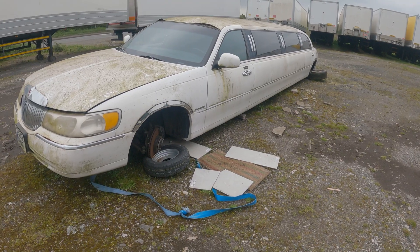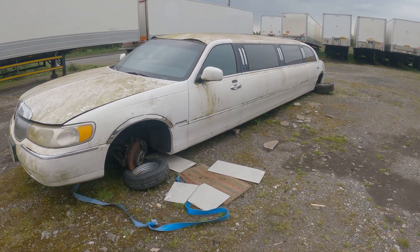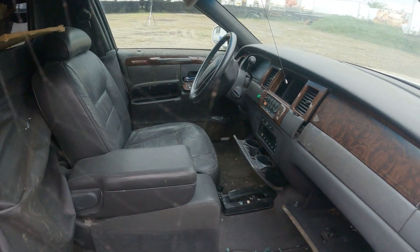These are pretty much the only time you're likely to see a Lincoln branded vehicle on British roads, as Ford have never marketed Lincolns here and all these limos are imports, complete with the steering wheel being on the wrong side.